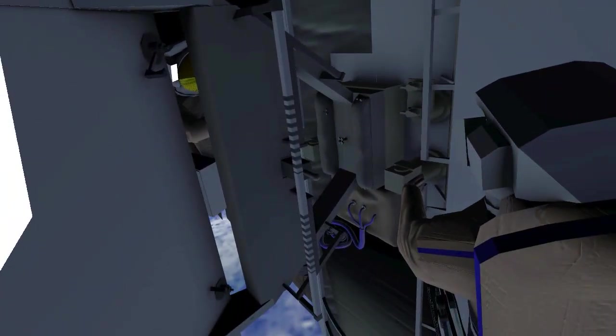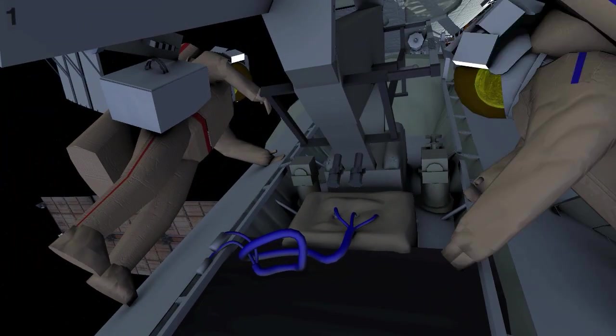After mating the radiator, both crew will perform final mechanical, hydraulic, and electrical connections.